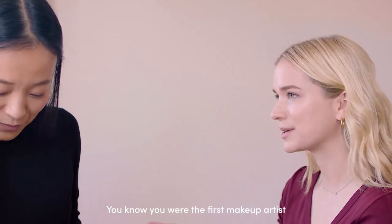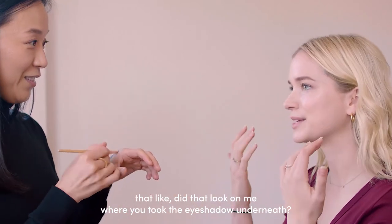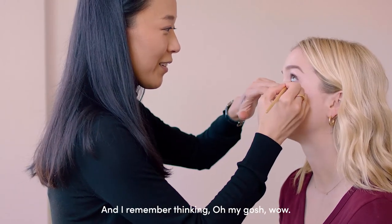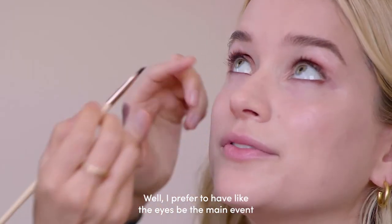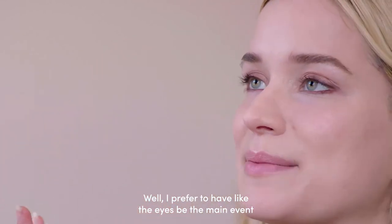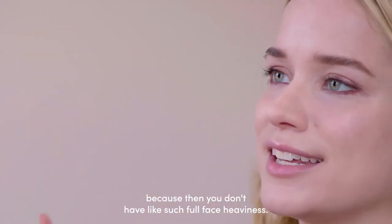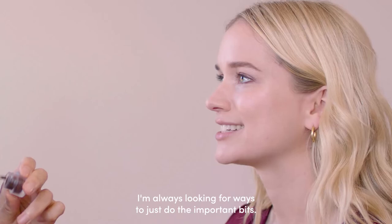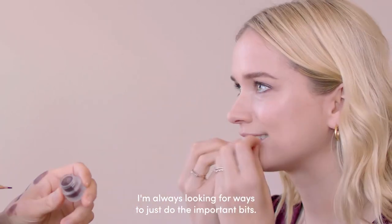You were the first makeup artist that did that look on me, where you took the eyeshadow underneath — and I remember thinking, oh my gosh, wow. I prefer to have the eyes be the main event, because then you don't have such a full face and heaviness. I'm always looking for a way to just do the important bits.